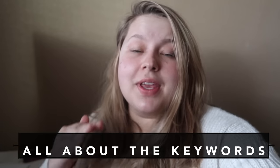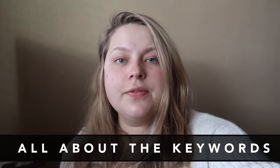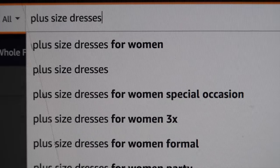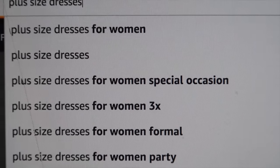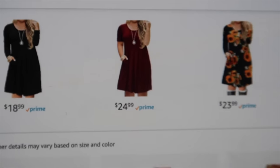Tip number one: it's all about the keywords. What specific item are you looking for? Are you looking for dresses, jeans, shirts? Type that in your Amazon search. And if you are plus size, put in 'plus size sweater,' 'plus size pants,' 'plus size jeans.' Sometimes they will pull up items that are not plus size, so you have to click and check each one. It's still kind of a pain, but the more specific you can get with your keywords, the more results you're going to get.